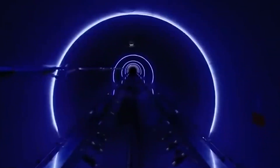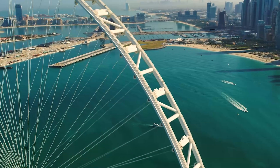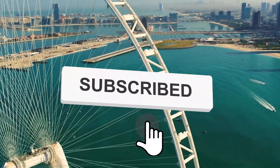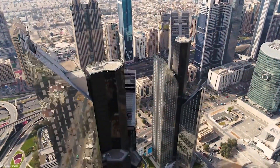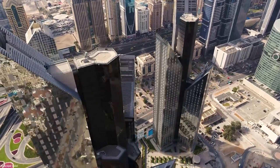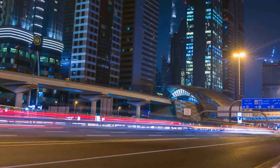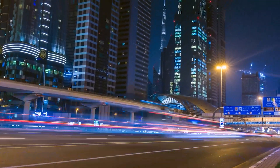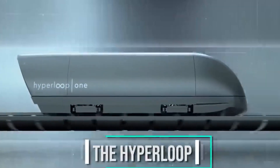We are providing you with all the details on the impending Hyperloop One project in Dubai today. Everything you need to know about the Mega Dubai Hyperloop project: The Roads and Transport Authority, RTA, reimagining the future of transportation, is edging closer to launching the world's first Hyperloop in Abu Dhabi and Dubai.